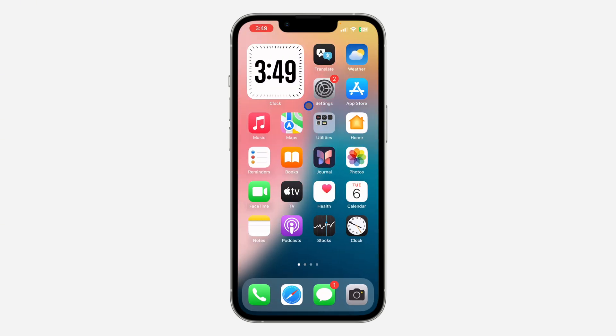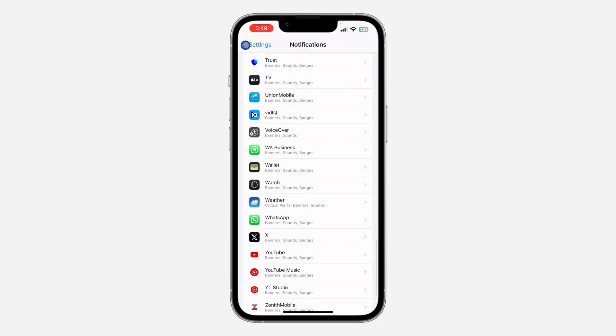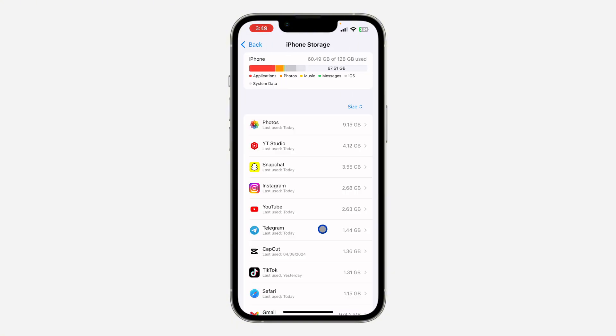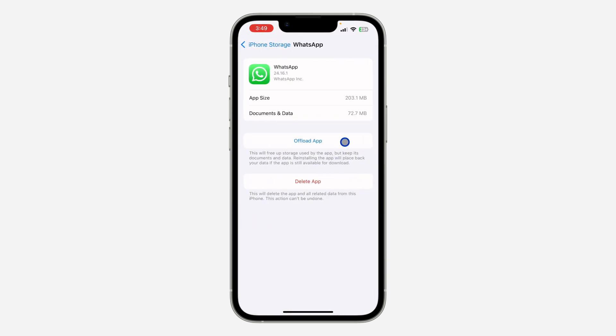Now the last thing you can check: if notifications are enabled in your WhatsApp settings but you are still not receiving notifications, here is another thing you can do. Open the Settings app on your iPhone, click on General, then click on iPhone Storage, and look for WhatsApp.